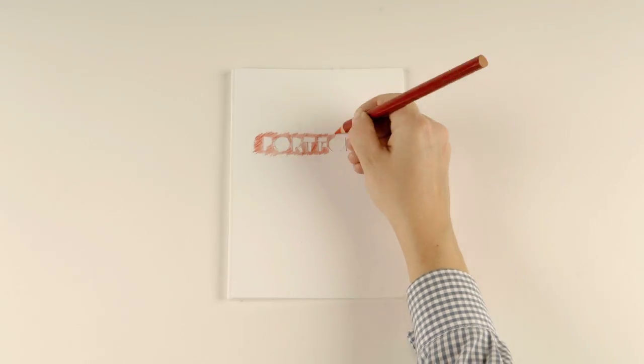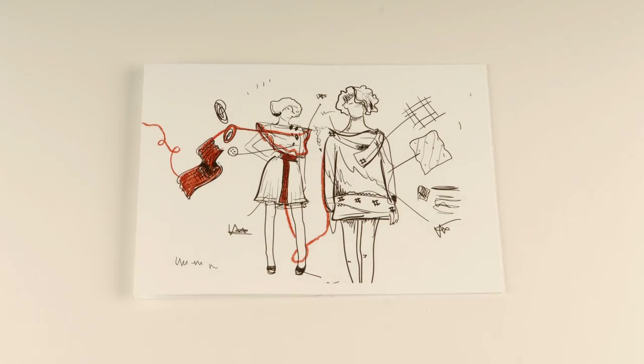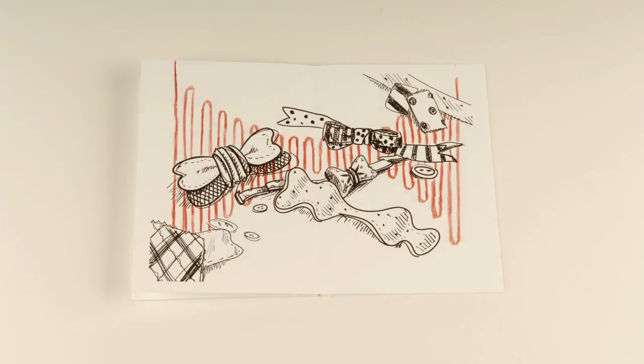Oh, I nearly forgot — come to think of it, even your portfolio is a design. You can decide how to exhibit your works, choosing the format that fits you best. We don't expect you to do something out of the ordinary, just do what you feel is right for you.